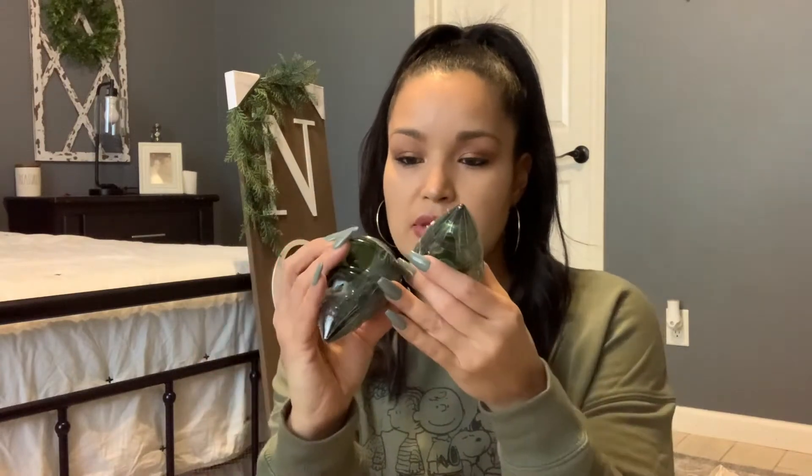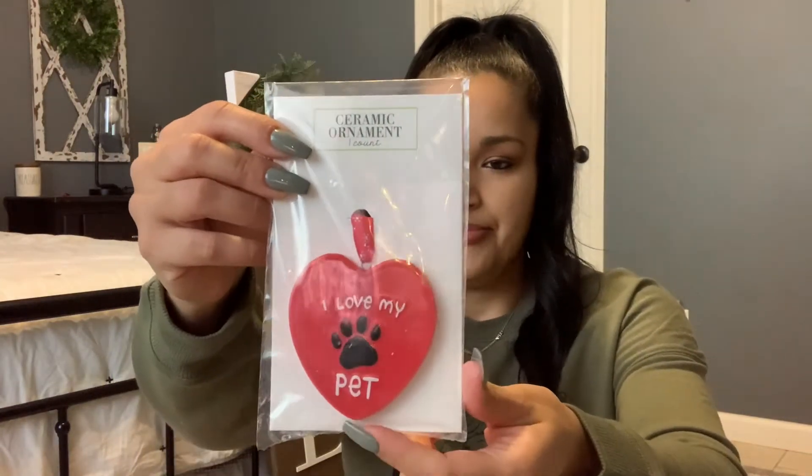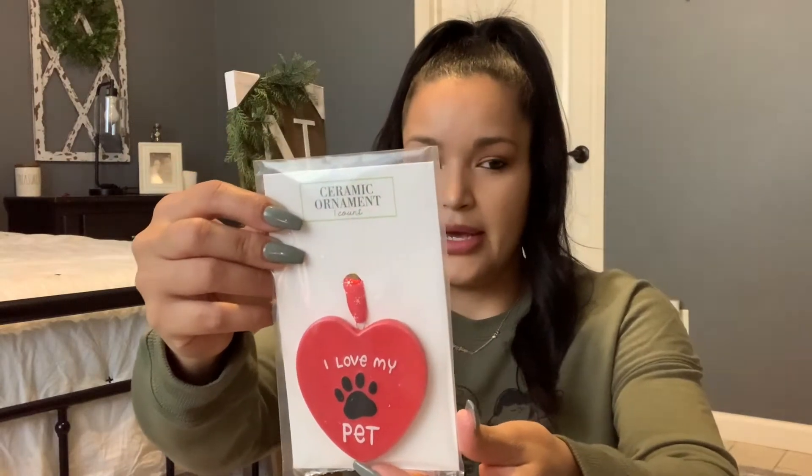I also got two of the little glass ones — these were a dollar a piece. I thought they were super cute just to fill in space. I also picked up this little ceramic ornament that says 'I Love My Pet.' I have an ornament for each of my dogs, and since this year we got a new dog I thought I would pick one up for him.